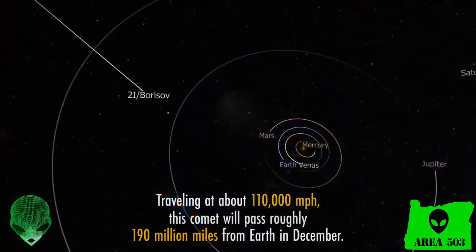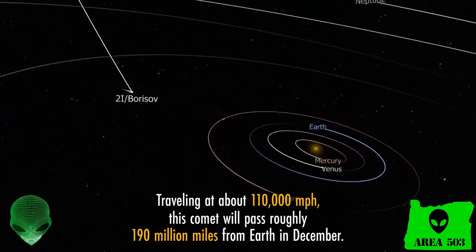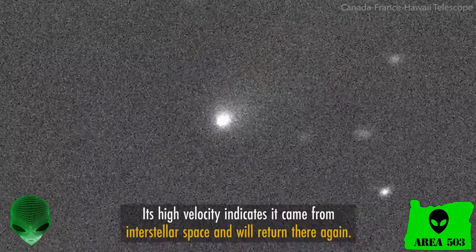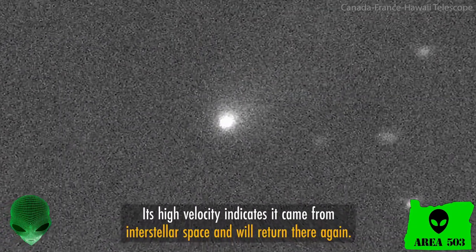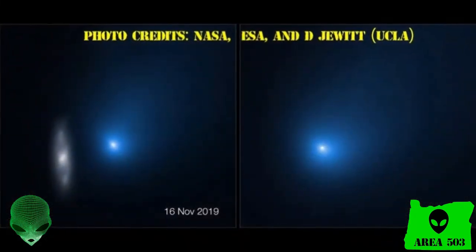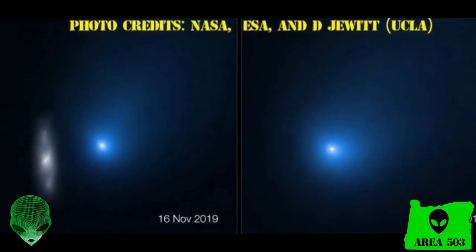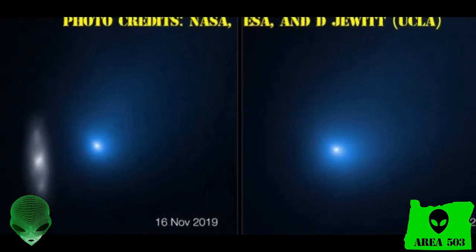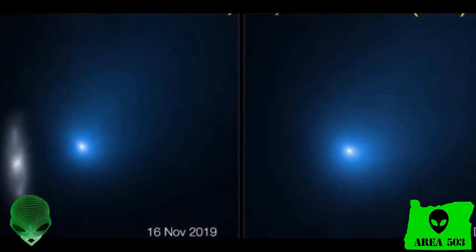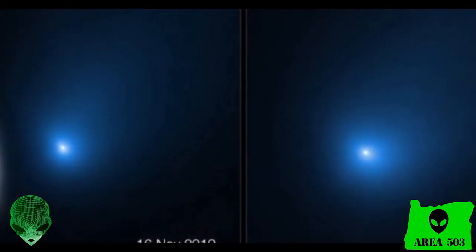2I Borisov is moving at about 110,000 miles per hour relatively. This means it's moving far too quickly to be captured by our Sun's gravitational pull and it is going to escape our solar system. Check out these photographs of 2I Borisov — you can see the object clearly reflecting sunlight and the tell-tale signs of the coma, this venting of gases. This thing is truly beautiful. I wonder where it came from and where it's going.